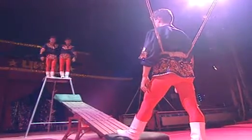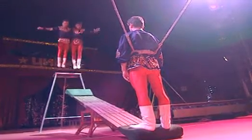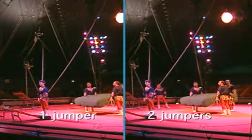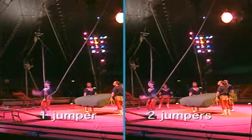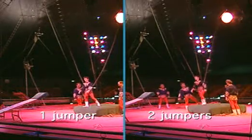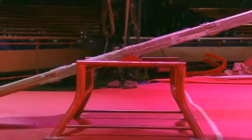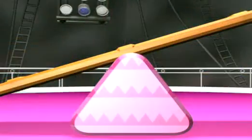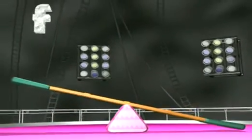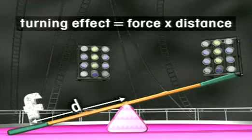So what happens when the effort force is increased from one jumper to two? The force increases the height gained by the acrobat. The turning effect of the lever has increased. You can calculate this turning effect by multiplying the size of the force by its distance from the pivot. The turning effect is equal to the force times the distance.